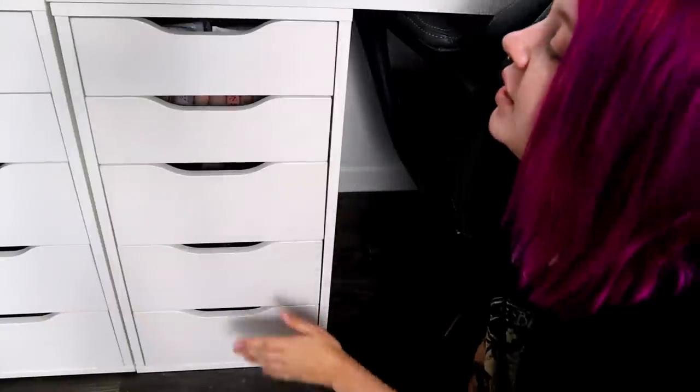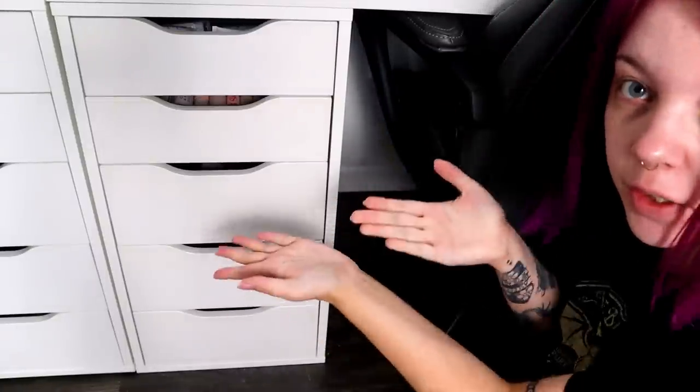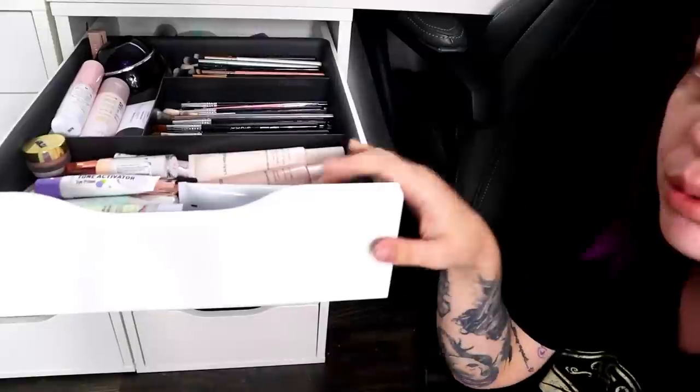Let's get started. I don't know how much we're going to declutter — I feel like we just decluttered, but it has been three months, so it is time again. Let's start off with the primer and brush drawer. I'm not going to mess with the brushes right now.